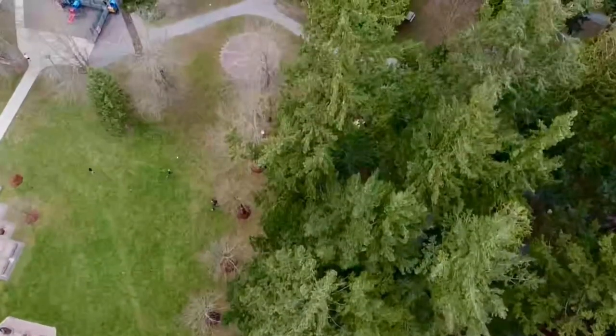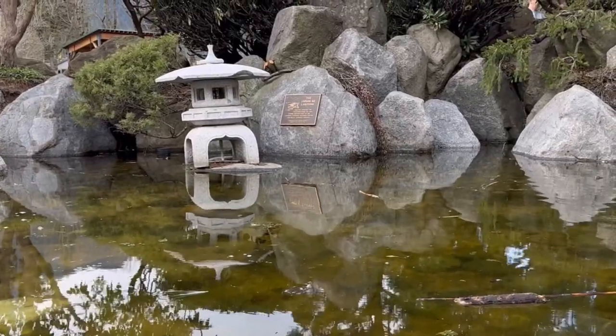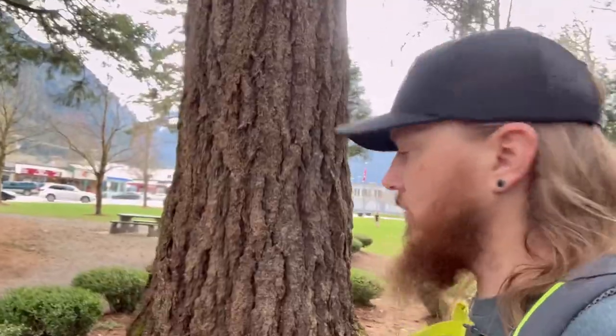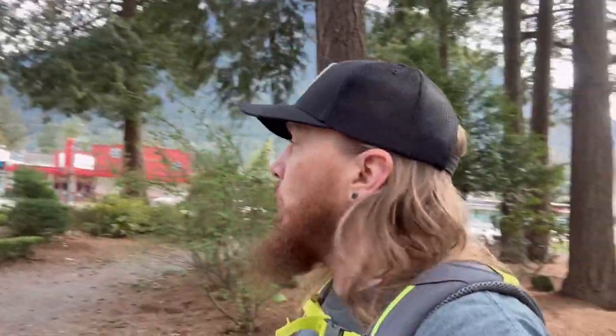So this is Memorial Park. This park is in the dead center of Hope, British Columbia. It's where a lot of tourists come, and it's just a beautiful park with a lot of really old-growth trees. Look at the size of this tree — you can almost not get it in shot. There's tons of them down here. Hope's really lucky to have something like this.